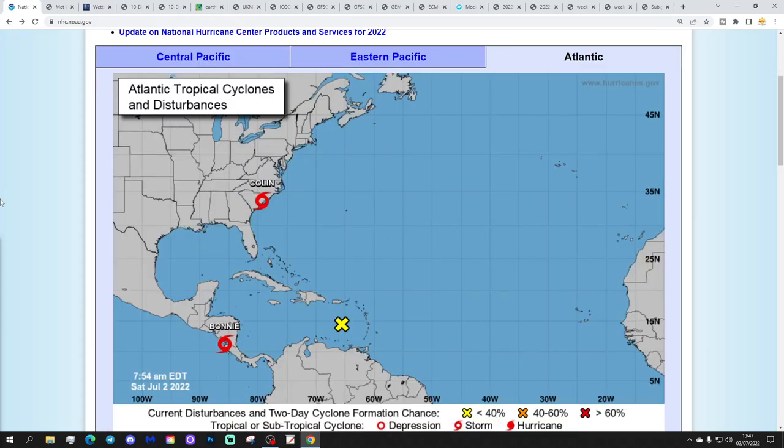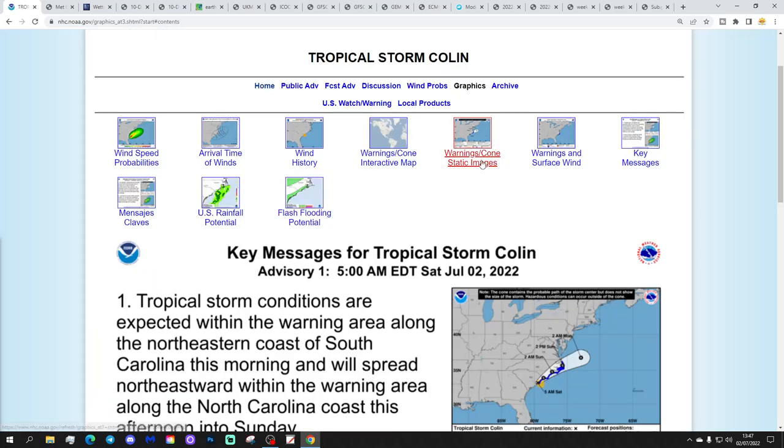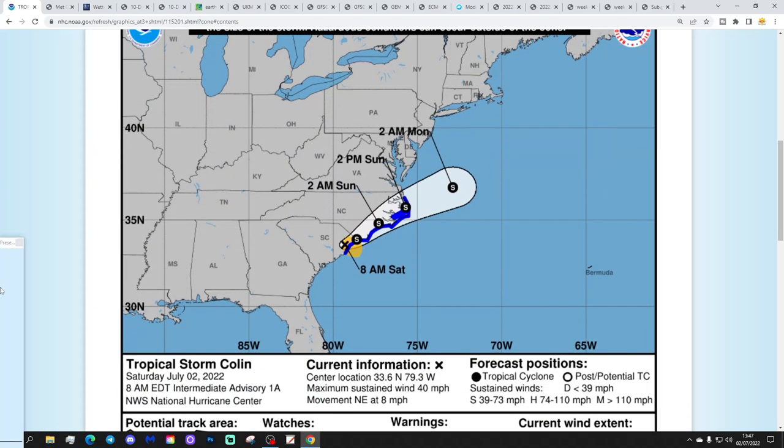We've also got Tropical Storm Colin, which has suddenly appeared across the southeastern part of America with maximum sustained winds of 40 miles per hour and a minimum surface pressure of 1,012 millibars. Colin is forecast to remain as a tropical storm, moving from South Carolina up the Carolina coast to North Carolina and then Virginia, hugging the coast this weekend before moving out into the Atlantic off the coast of Virginia early next week.